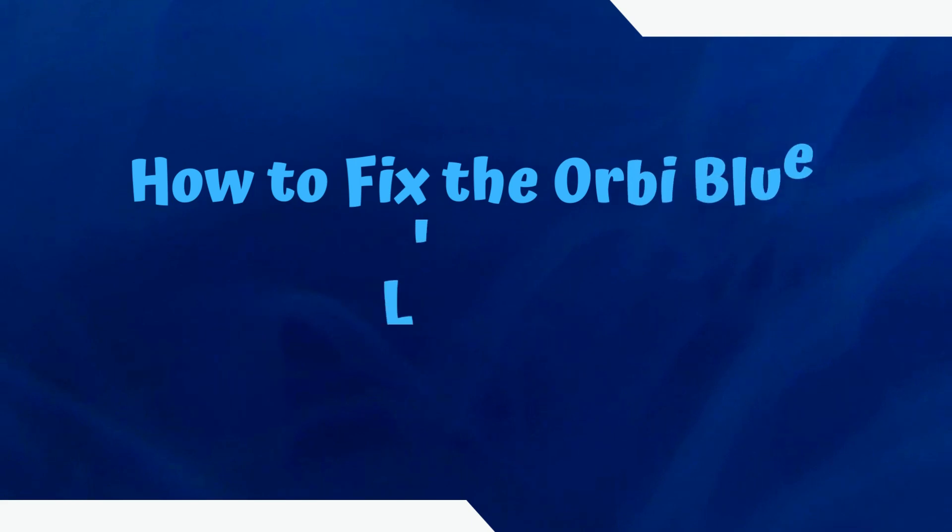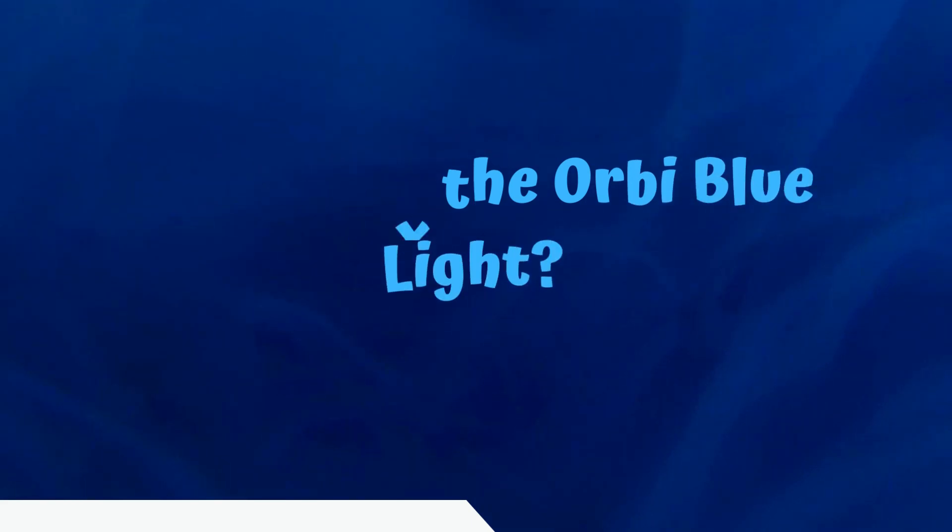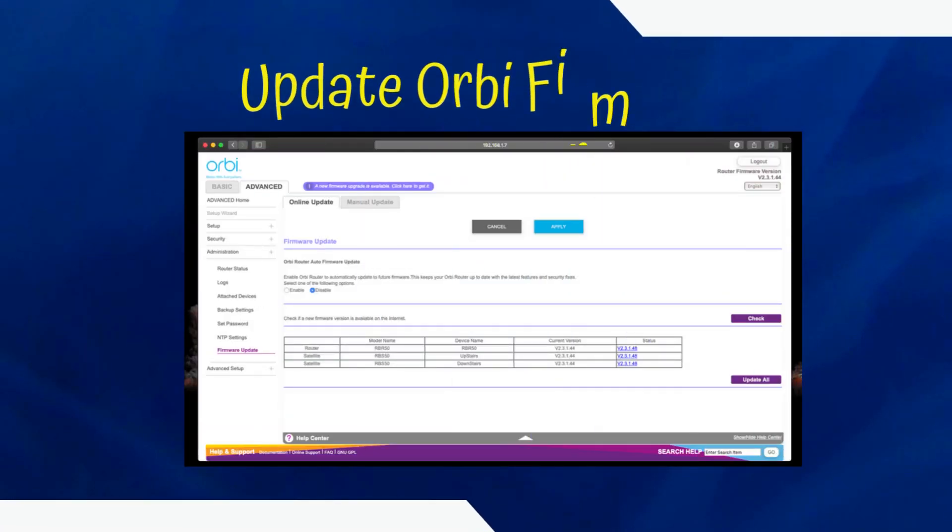How to fix the Orbi Blue Light. First, update your Orbi Firmware.